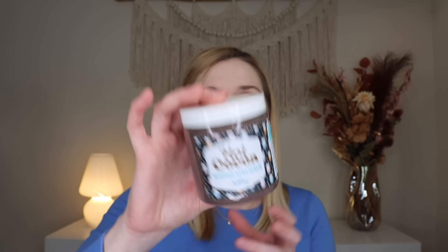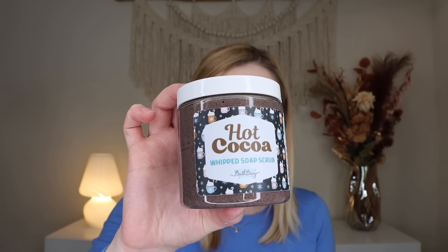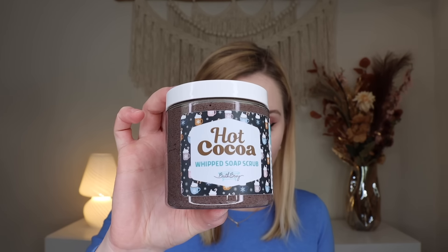Then we received a whipped soap scrub — the difference is it has sugar granules for exfoliation. This is their hot cocoa whipped soap scrub. Her soap scrubs are probably my favorite product she has. I love using them pre-shave on the legs — they don't leave grease or a film that clogs your razor. This smells just like hot cocoa, like a Swiss Miss. I'm obsessed. This is perfect because for me a snow day is not a snow day without hot chocolate.